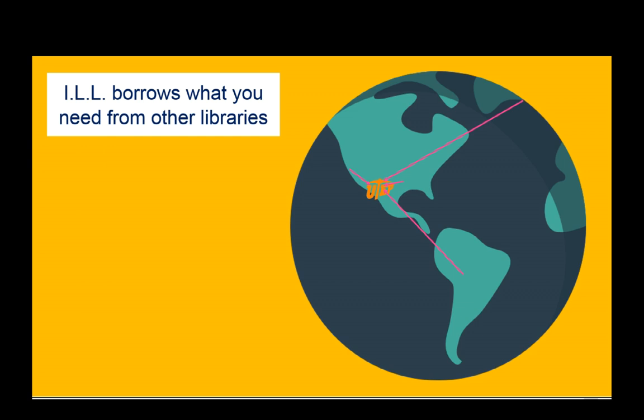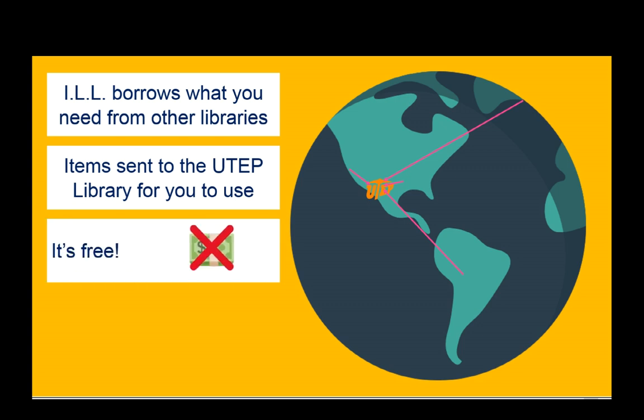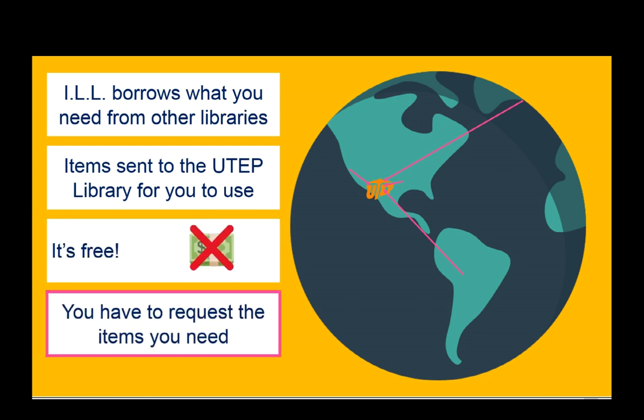Interlibrary Loan borrows what you need from other libraries. The items are delivered to the UTEP library for you to use, and this service is free. But first, you have to request the items that you need, so here's how to do that.